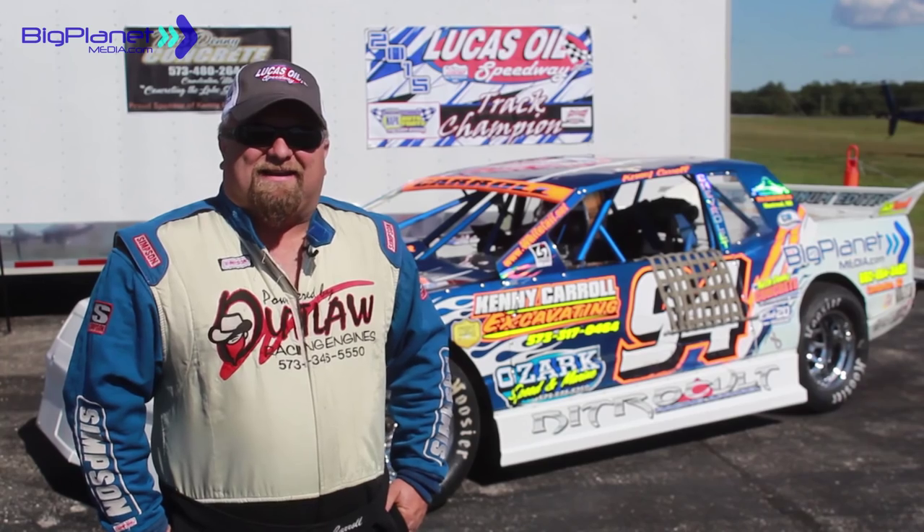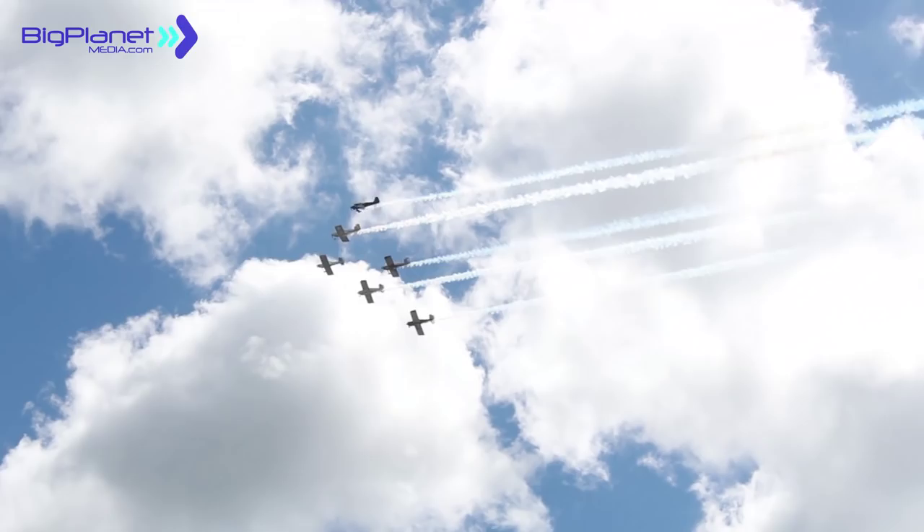I'm Kenny Carroll and we're here at the Campton Air Show. I've raced for 20 years and I've raced at Lucas Oil since — I think it's been 9 or 10 years now. So we've got some experience going in circles, but this will be a first.